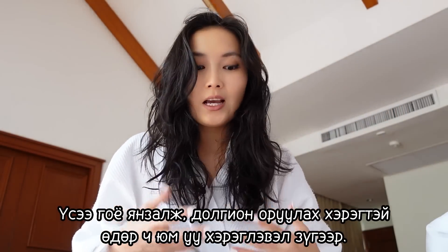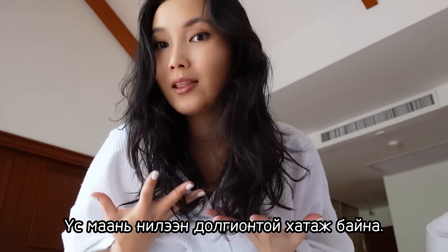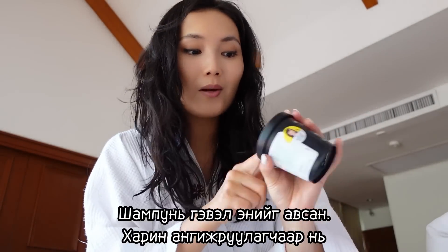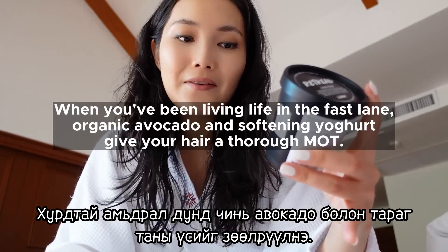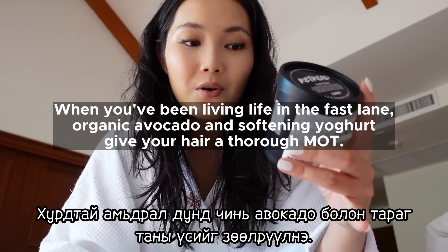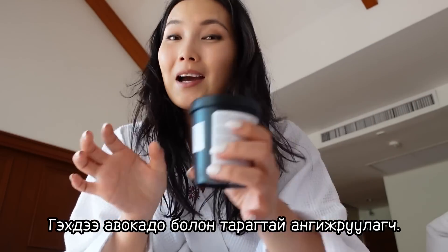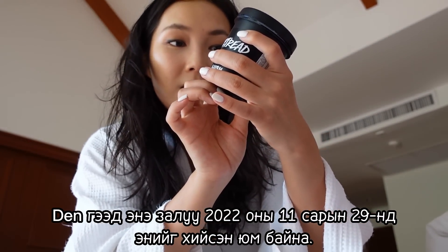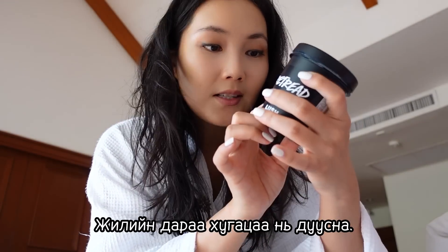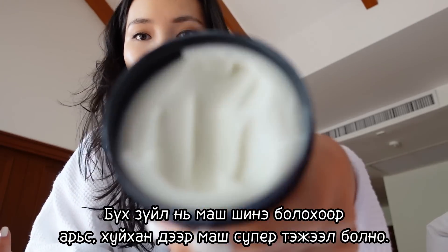I think it works best as a hair prep before a special occasion when you need volume. For the conditioner, I got the Retreat conditioner. The description says it's like when you've been living life in the fast lane — organic avocado and softening yogurt give your hair a thorough treatment. What I love about Lush is you can see exactly who made it: this was made by Den on November 29th, 2022, and expires within a year — everything is so fresh and organic.